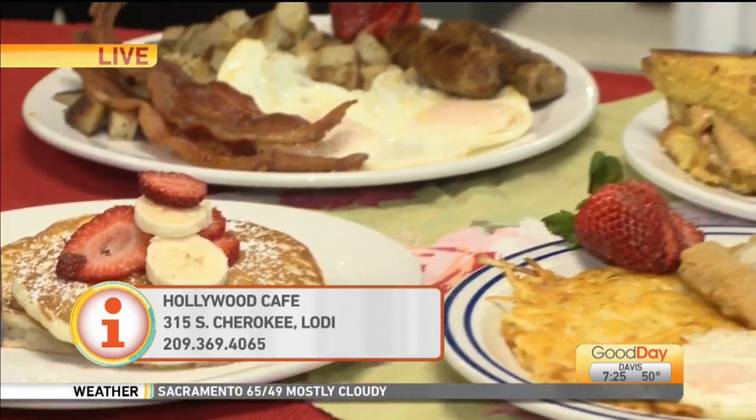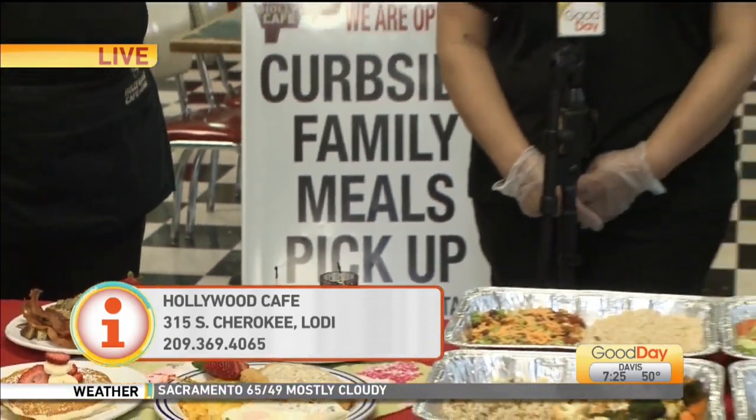We now have online ordering. You could just go to LodiCafe.com and view our menu online and see what we have, or you can call in for any questions and we can take your order over the phone.